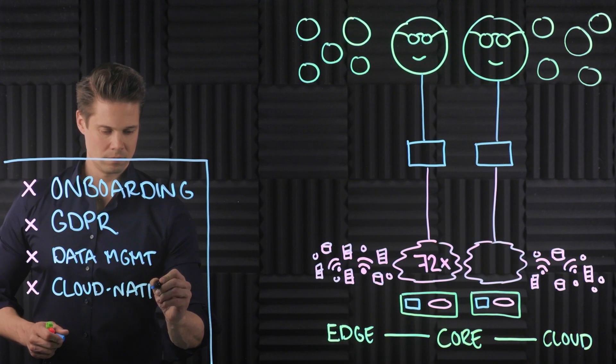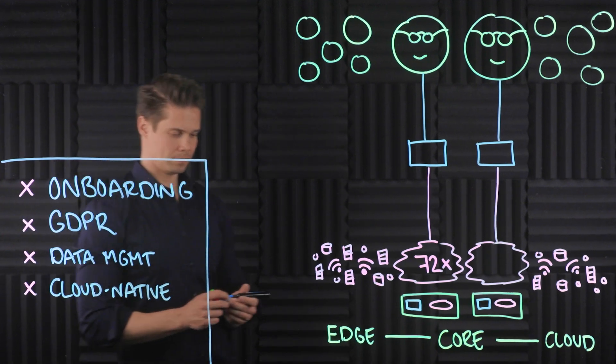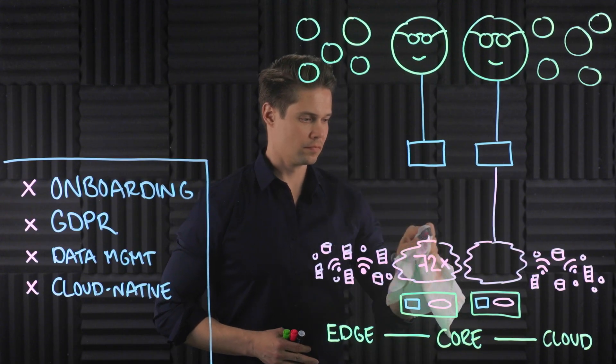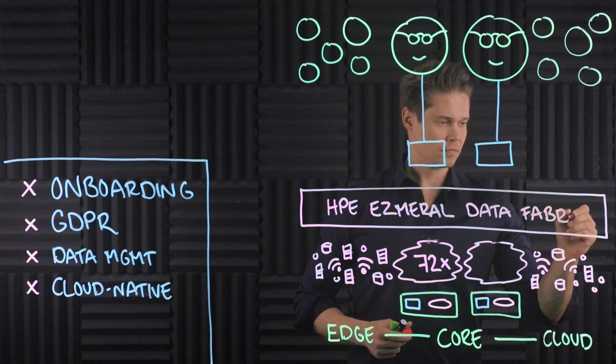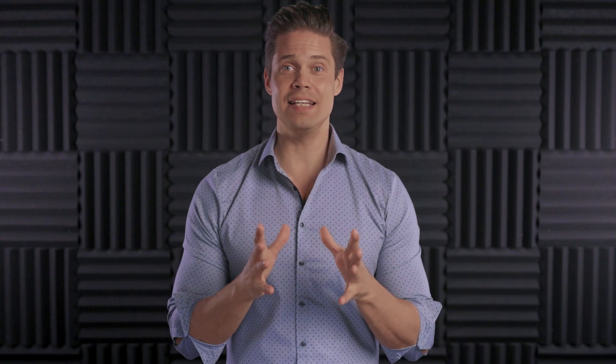Becoming a cloud-native company end-to-end was their fourth big challenge. Company X decided to start with solving the data problem first. Quite quickly, they realized that there was no point even trying to modernize the whole storage infrastructure — there was just too much data all over the place, in production, used 24x7. Besides, most of the infrastructure was working well. So what they decided to do instead was take HPE Esmeral Data Fabric into use. Data Fabric creates an access layer in between data and compute, so they didn't need to change anything at the infrastructure level.